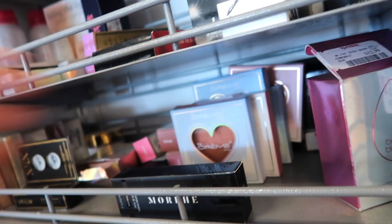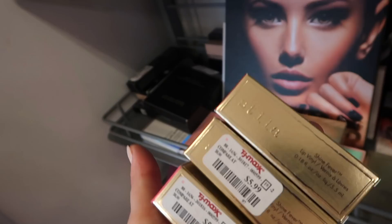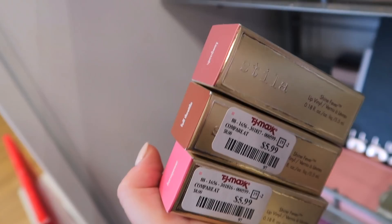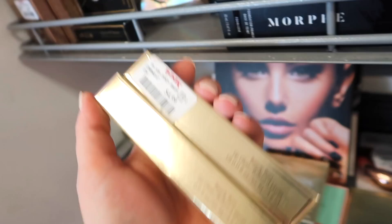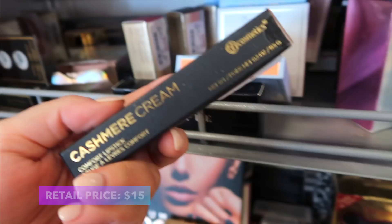Now we'll get into some new Stila. I'm seeing more of their lipsticks — I only saw a couple shades last week but now they have quite a few more. These are the Shine Fever Lip Vinyls, kind of like a glossy liquid lip, not matte. These are $5.99. I bought one last week — I have Horsepower, Full Throttle, and Speedway, all named after racing things. Up here I'm also seeing more Stila glosses — these are the Beauty Boss Lip Glosses. We have Blue Sky and then Strategy, which looks like a good neutral, for $4.99.